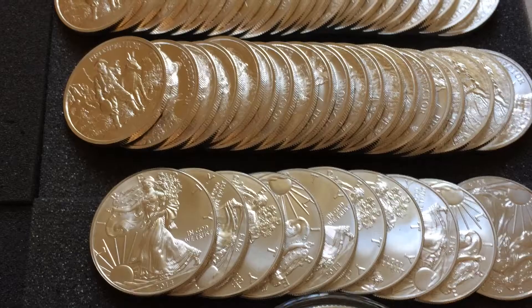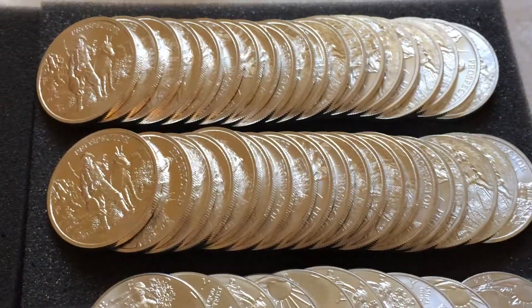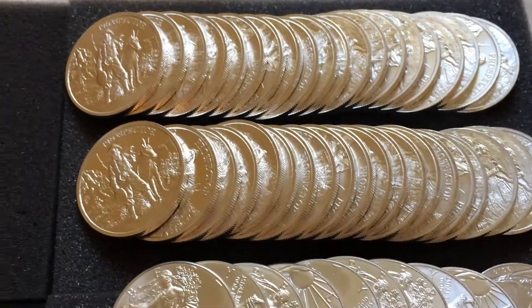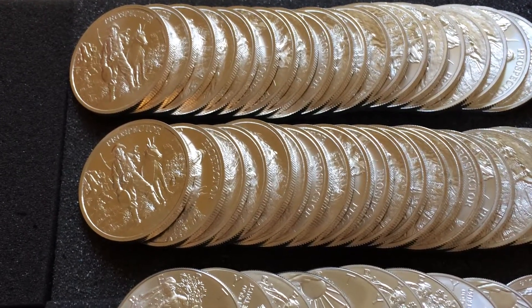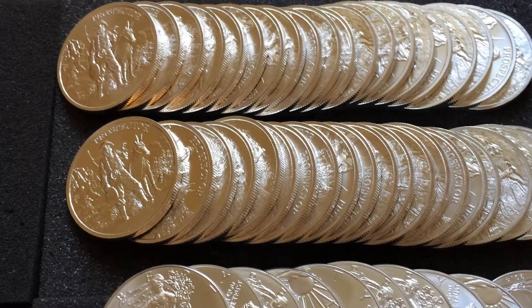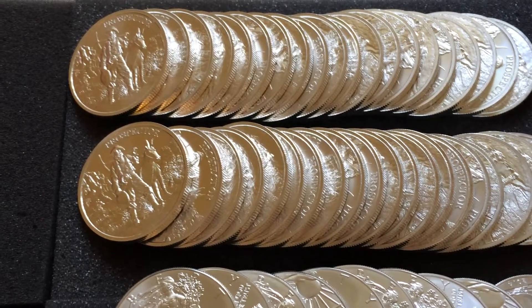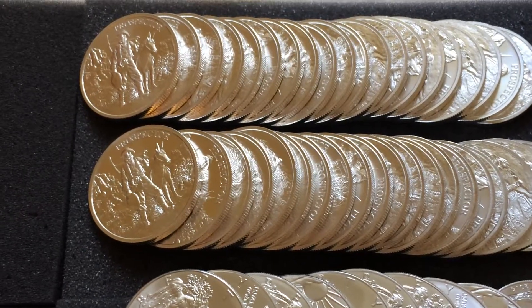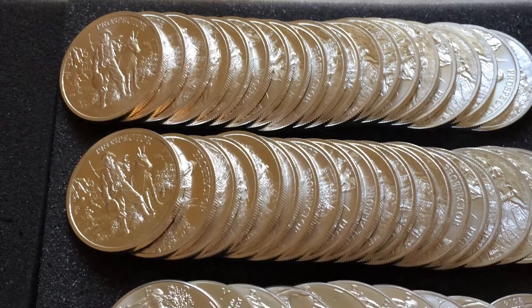In this video I want to show you three different orders that I got. The first order is one I received from Provident Metals. A lot of people were able to take advantage of the Provident Metals promotion they did with their race car driver earlier in the month. I wanted to take advantage of that, but that weekend I was going to be really busy and I didn't know if I was going to be able to catch the promotion before all of the rounds were sold out. So the night before, I purchased two rolls.